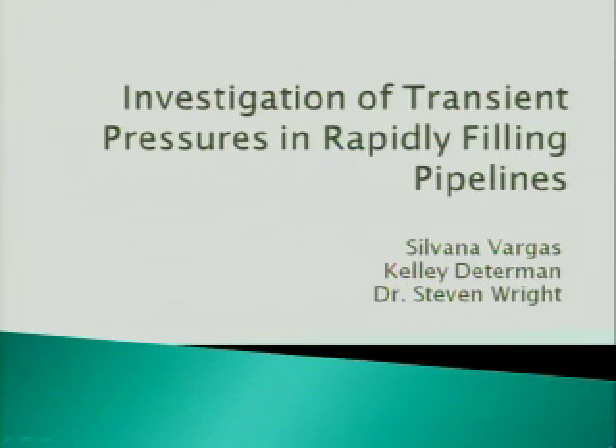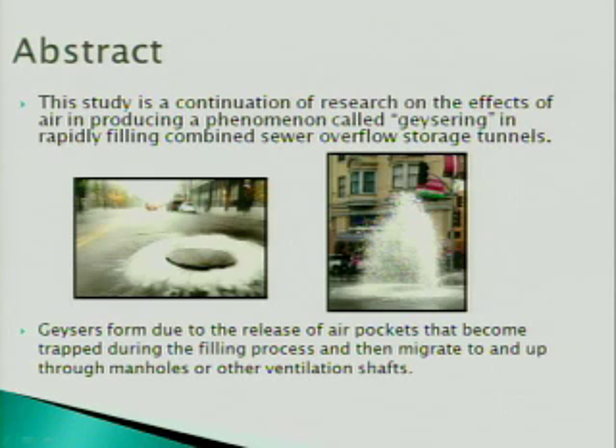We are focusing on the geysering effect. This effect is basically the rapid filling of a storage tunnel in which large amounts of stormwater come in, and it builds up enough pressure to blow and burst off the caps of the manhole, causing this geysering effect. This effect is extremely dangerous when cars are driving by, and sometimes it happens out of nowhere during storms, causing accidents and large inconveniences on the street.